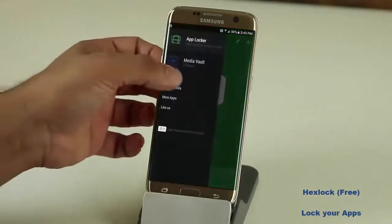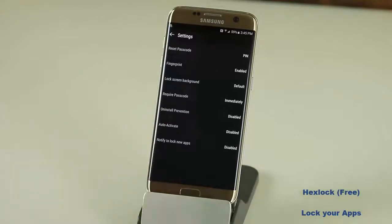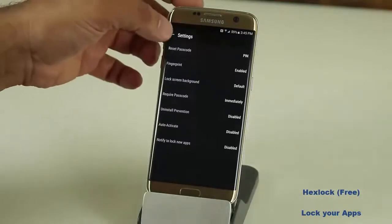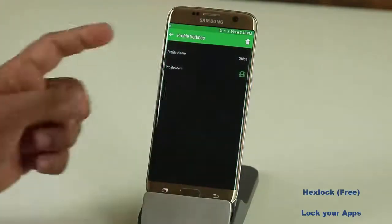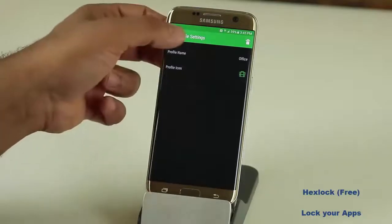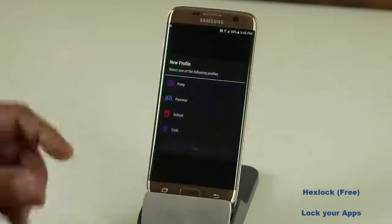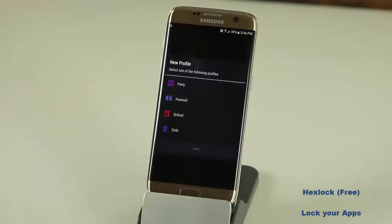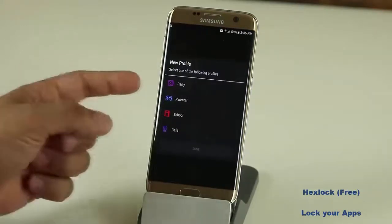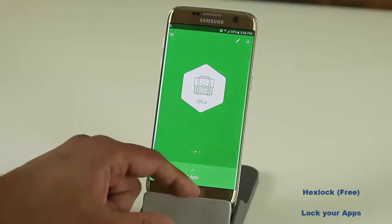In the settings you have some customization options. You can edit your profiles — here's the office profile. If I click edit I can change the name and the icon of the profile, and I can add multiple profiles. If I'm at the cafe or at school I can pick a profile for that location. For instance at school there might be apps I need that I usually have under lockdown — that's why you have profiles. You create a profile and set locks on applications based on your location. Great form, great functionality, and it's free.